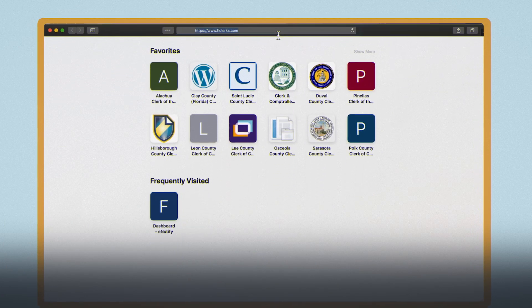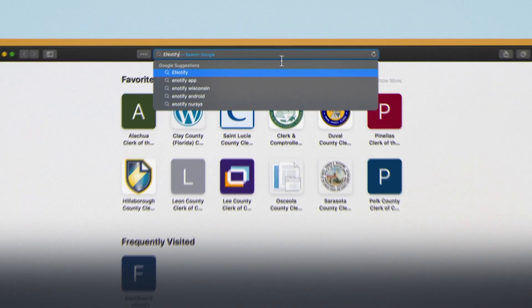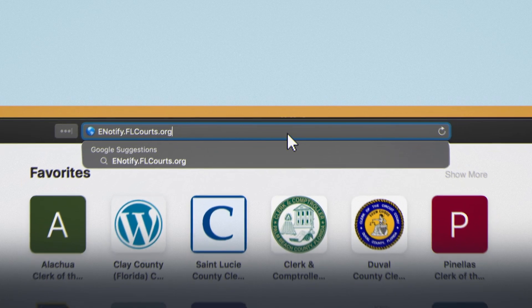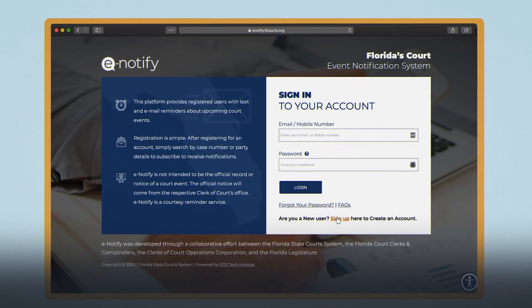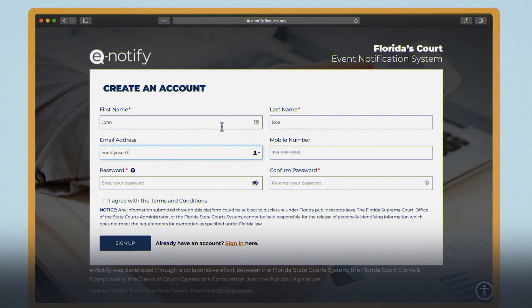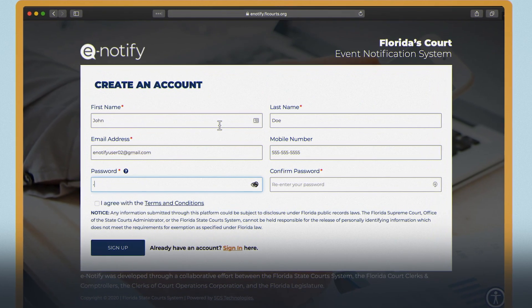Here's how. First, click on the eNotify link located on the clerk's website or visit eNotify.flcourts.org. Click the sign up button in the bottom right. Enter your first name, last name, email, mobile phone number, and create a password.